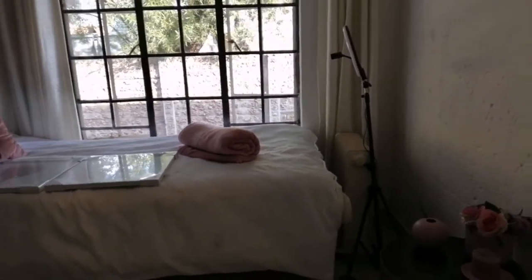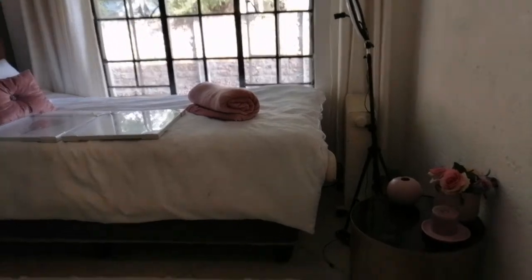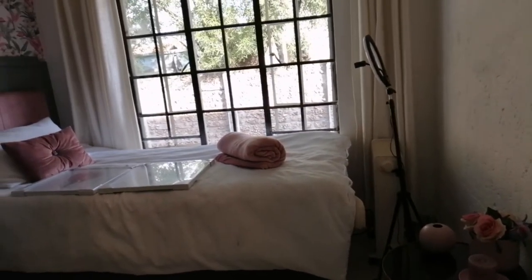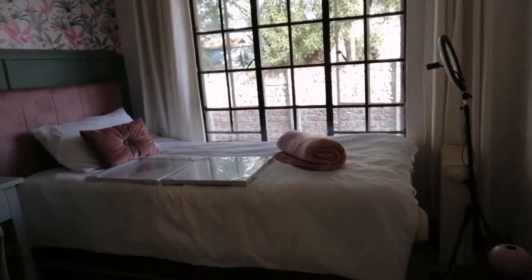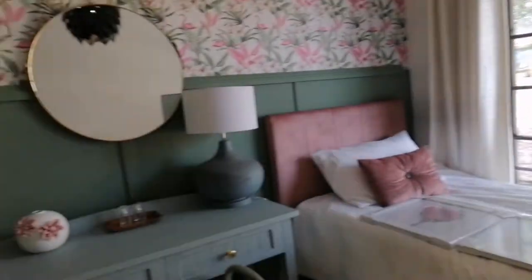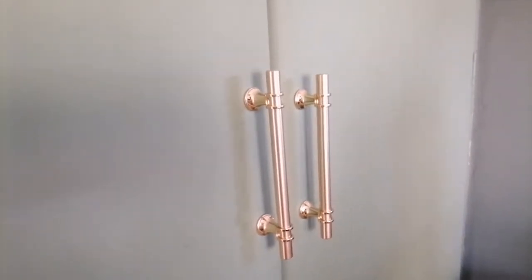This is my bed with the headboard. It looks gorgeous, amazing. And plus, my mum painted the windows. They look so cute. And then this is how my wardrobe handles look.